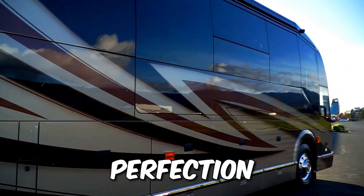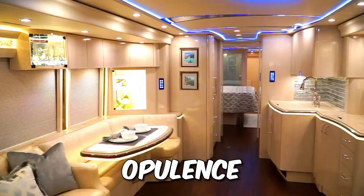Inside, you'll find opulence at its best, with gold accents, leather furnishings, and a salon that features a cozy fireplace.